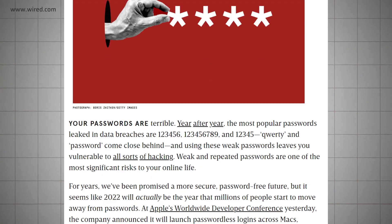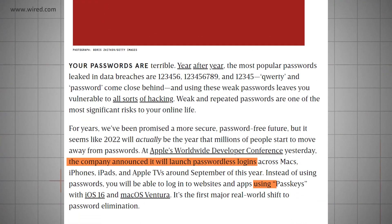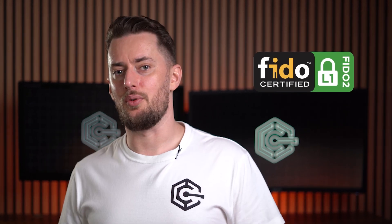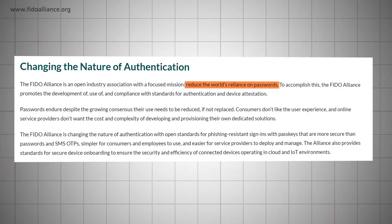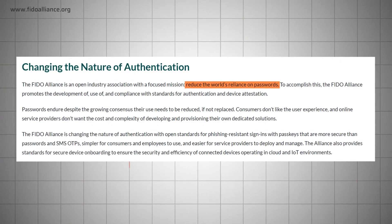Passkeys are an authentication method that started gaining traction back in June of 2022. They were introduced as Apple Passkeys, but the technology already existed beforehand — it was known as FIDO2, developed by FIDO, an alliance of many top-level companies, all with the goal of reducing the world's reliance on passwords. Basically, Apple wrapped it all up in a neat package, made it user-friendly, and gave it a name that stuck.